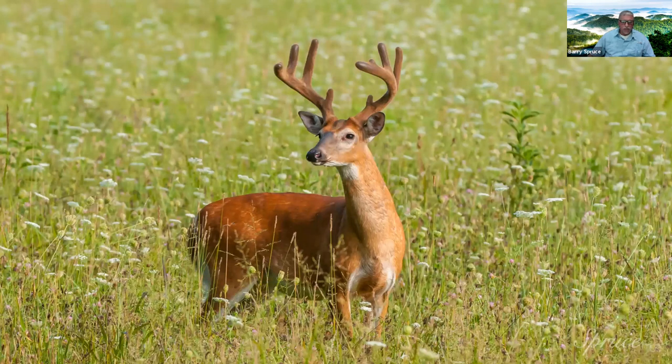Later into summer — July and August — the racks are bigger and still have velvet. I look for different conditions in the fields, and one thing I like is Queen Anne's lace. When you have the green and thistle mixed in with the white of Queen Anne's lace, it gives a really different background and composition to your image. I'm looking for the right head angle with the grass level below the shoulder so the neck is fully exposed, with ears perked and pointed toward you to show the rack in its best display.